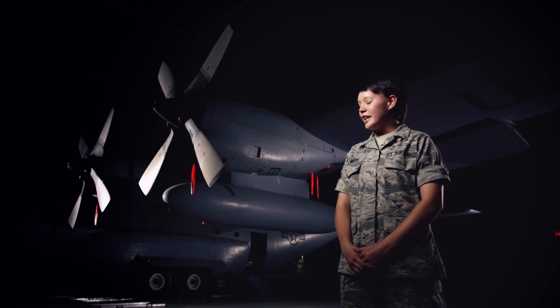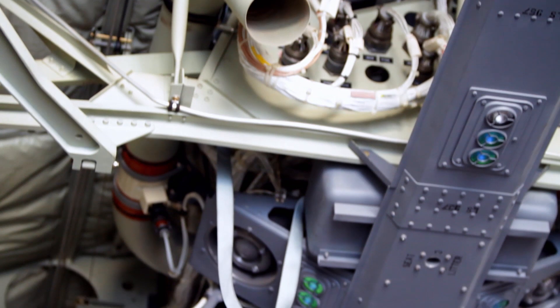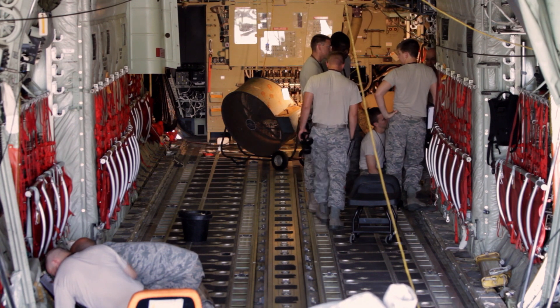For example, if the landing gear is broken, we're the ones responsible to find the circuits and trace out the wires and see if there's a short. And if the warning lights in the cockpit don't work, we're the ones responsible to make sure those illuminate for the pilots.